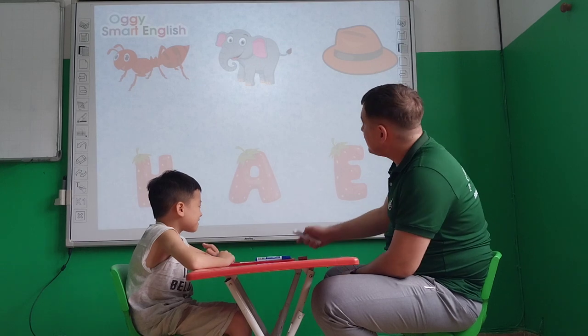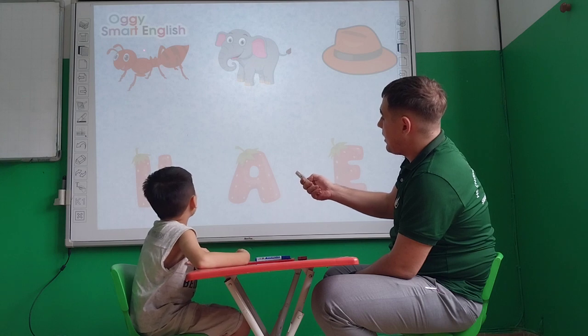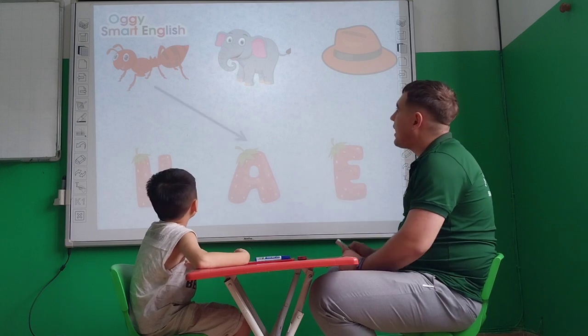Let's talk about some words. Ben, tell me please, what is it? Ant. Okay. And what is the letter for ant? A. Letter A. Very nice.